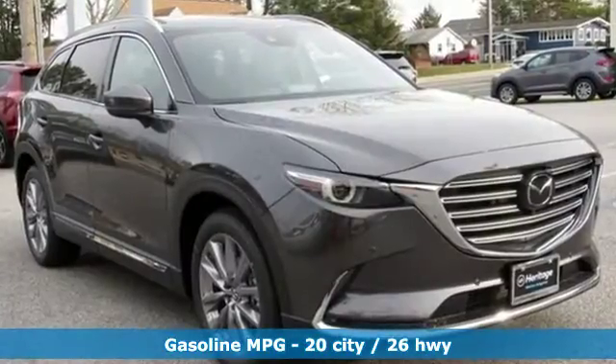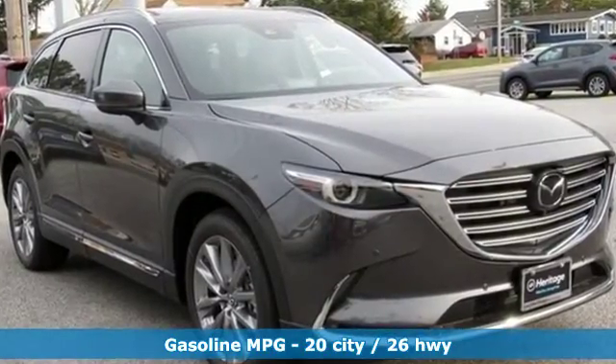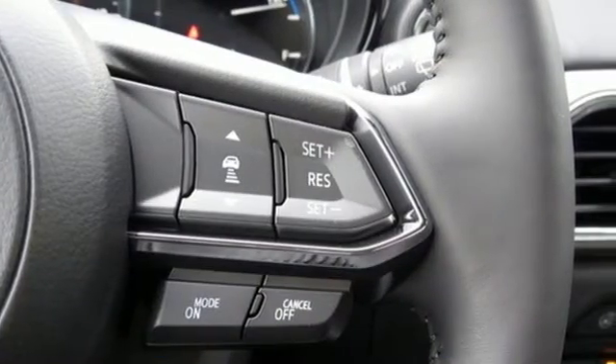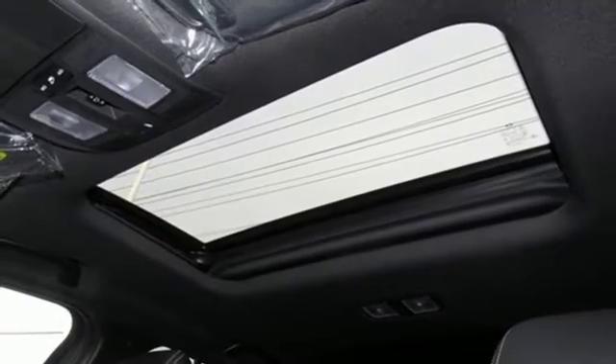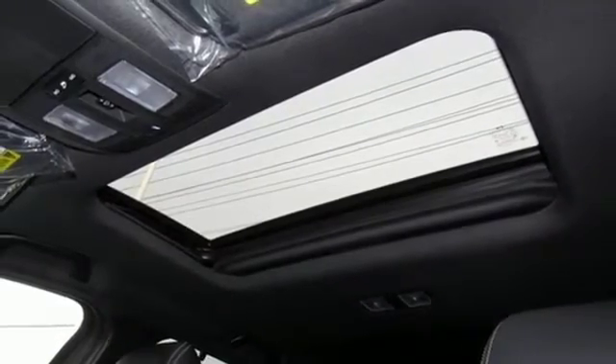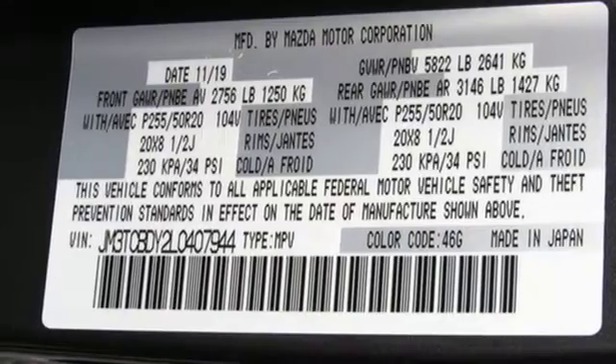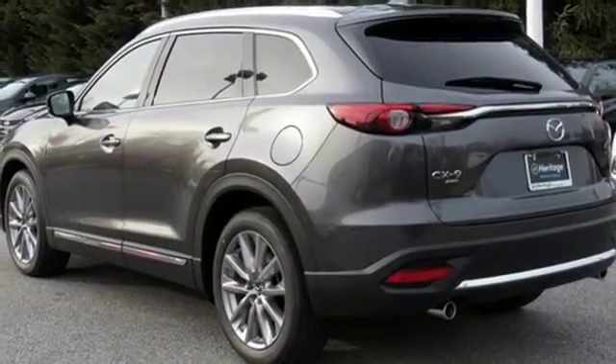Intercooled turbo inline four-cylinder engine, dual-zone climate control, streaming audio, auto-dimming rearview mirror, heated steering wheel, power-heated mirrors, external memory control, hands-free liftgate, doors and push-button start proximity key, and heated and ventilated leather bucket seats.